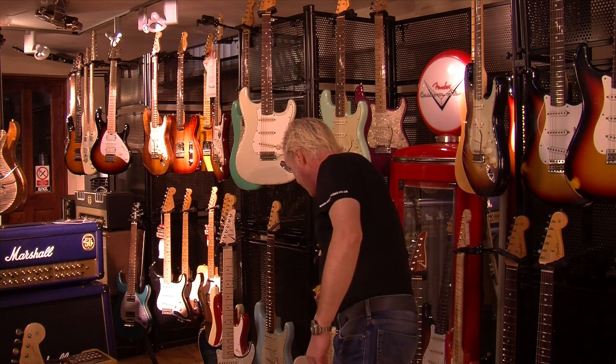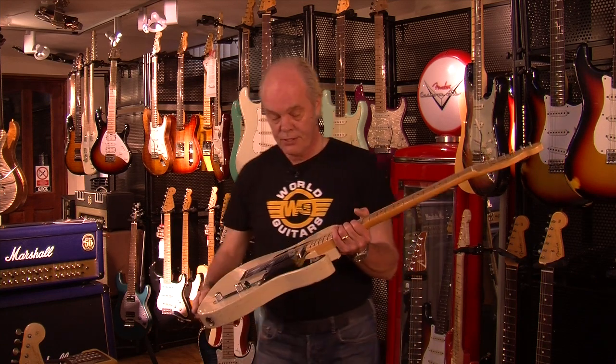Spooky this — about an hour ago, not even that, took this in as a trade. This one here is a 53 Relic Tele in blonde.